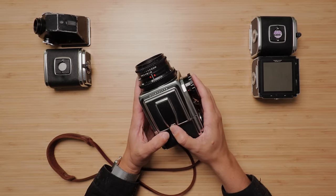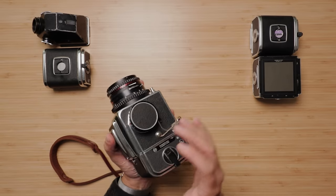Growing up, I'd always heard about this camera. My dad would talk about Uncle Dan's Hasselblad and how amazing it was. Obviously growing up, I knew nothing about film or medium format or anything, but I always knew there was just something supposed to be special about this camera.